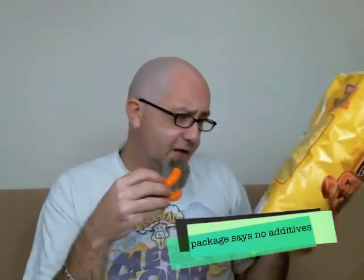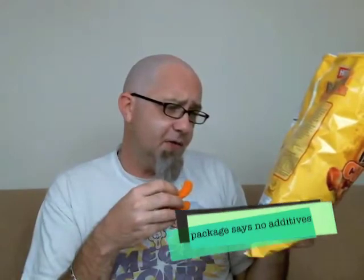Oh yeah! Right off the bat you're hit with a bacon taste, and then the cheese comes in after. It tastes like bacon bits — Bac-Os, you know, like you'd sprinkle on a salad. I don't know how they got the bacon taste on there though, because I don't see anywhere on the list of ingredients where it says there's pork or bacon or any of that. Magic, I suppose.